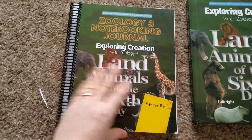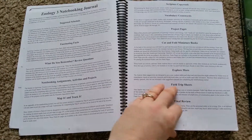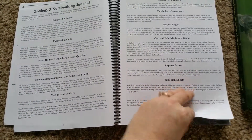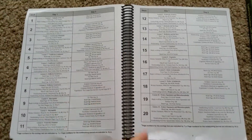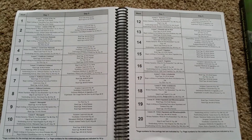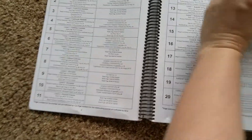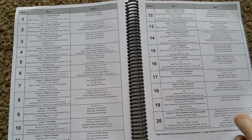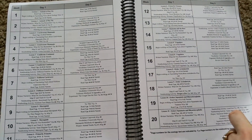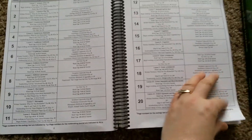In the notebooking journal, they explain the pages and have all the lessons done for you. So you do science two days a week. You have lesson plans already made for you, which is beautiful — it's a plus in my book. They have 28 weeks, so you have some extra time in the school year. You could take your time on certain ones. And it tells you each day what you're going to read in your textbook and what you're going to do in your journal.